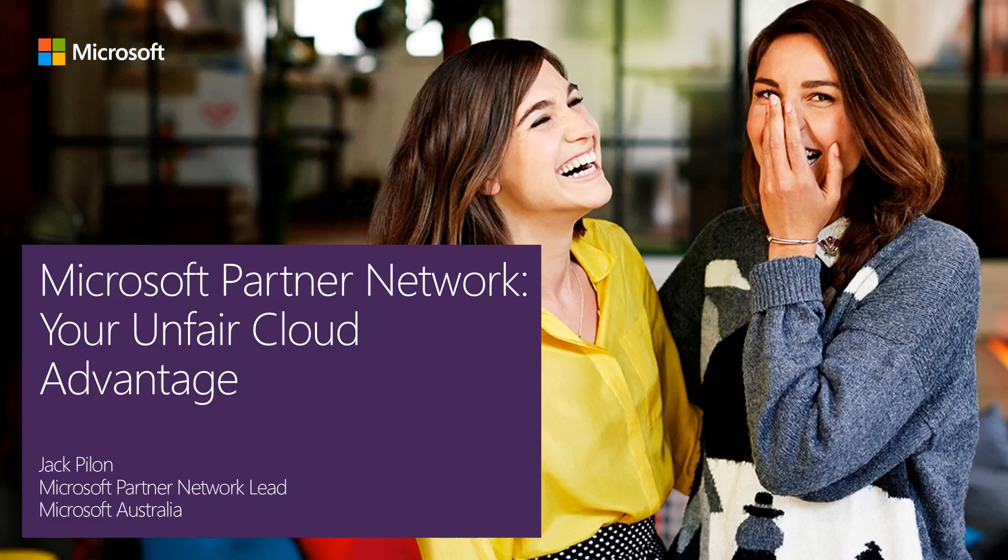Why hello there! My name is Jack Pillan and I manage the Microsoft Partner Network for Microsoft Australia. Thank you so much for tuning into my session today, where I discuss how you can gain an unfair cloud advantage with the Microsoft Partner Network.